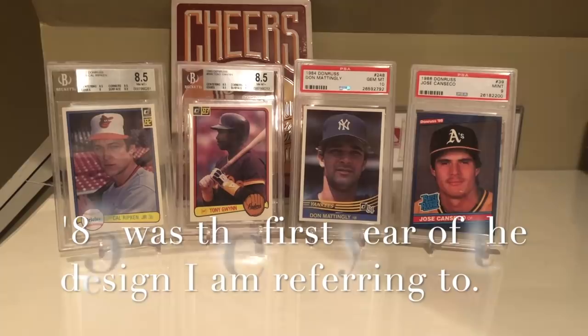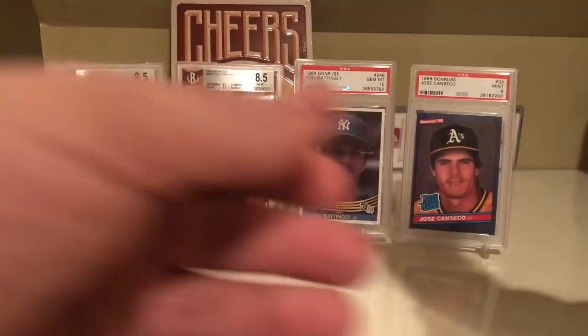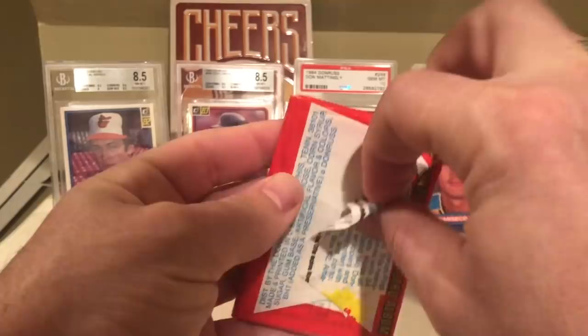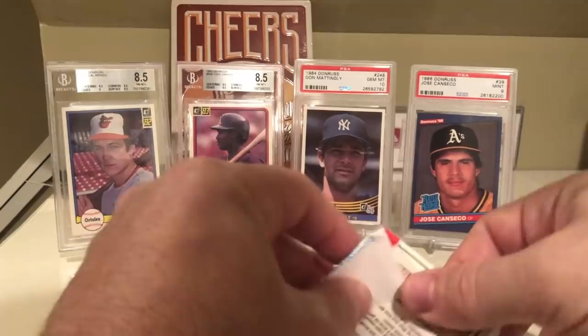But then there's the Don Mattingly which was just such a huge card back in the 80s. So let me know what you guys think. I'm going to start off going in order from 1981, the inaugural set. I didn't realize that there was gum inside 1981 Donruss. So let's see what we get inside.